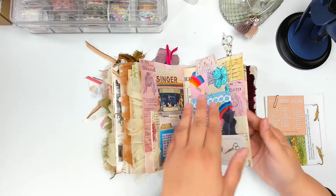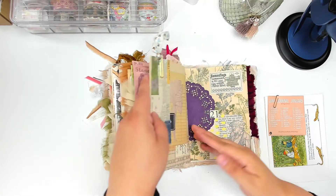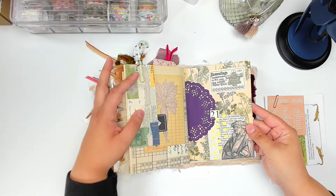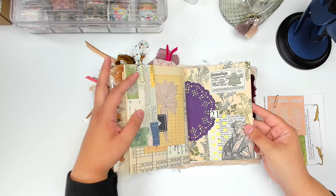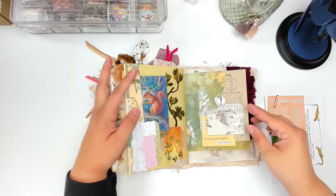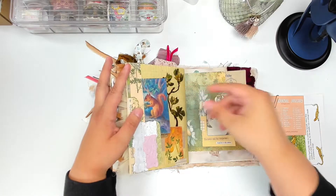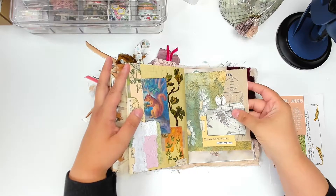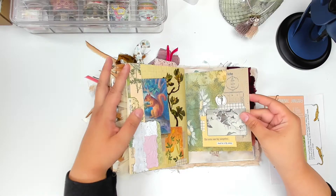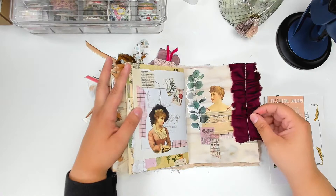Sewing is another passion of mine, in addition to journaling and paper crafting. This was another spread that I did using mostly just the materials that a pen pal had sent in her letter. I was playing around with dried flowers and a wax seal, and I like it a lot — hopefully I'll be doing more of that in the future.